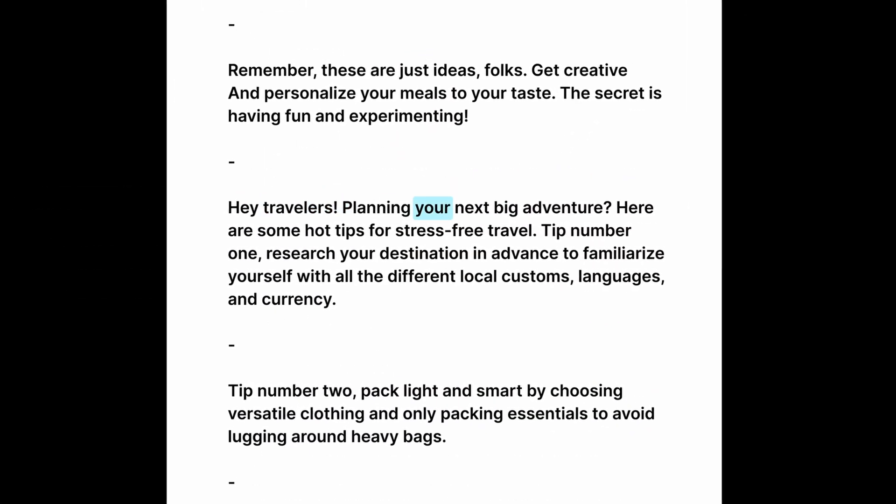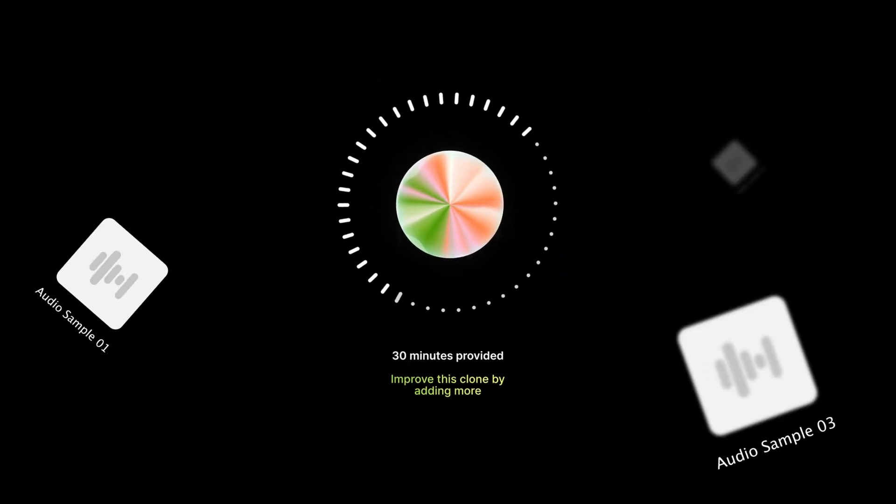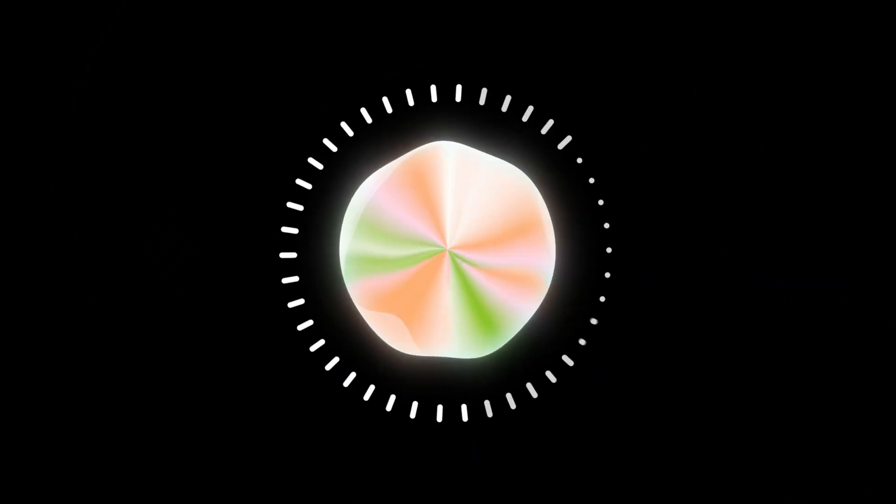Hey travelers, planning your next big adventure? And alongside our advanced AI noise removal, you can even upload multi-speaker podcasts and we'll help you clean up the audio to find your voice. The more samples you supply, the stronger your voice clone will become.